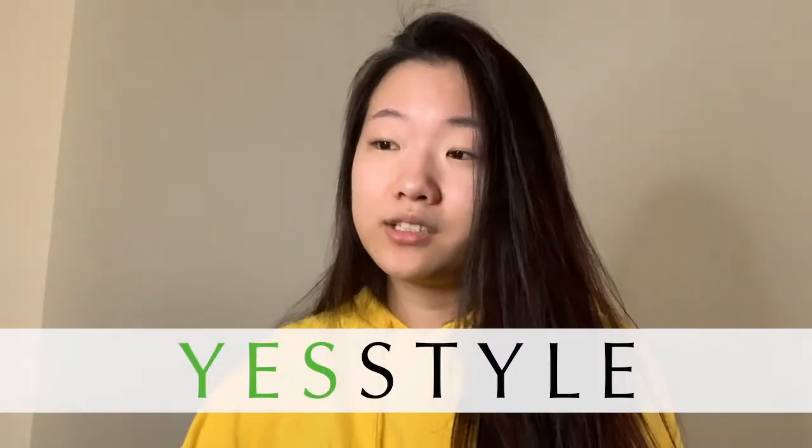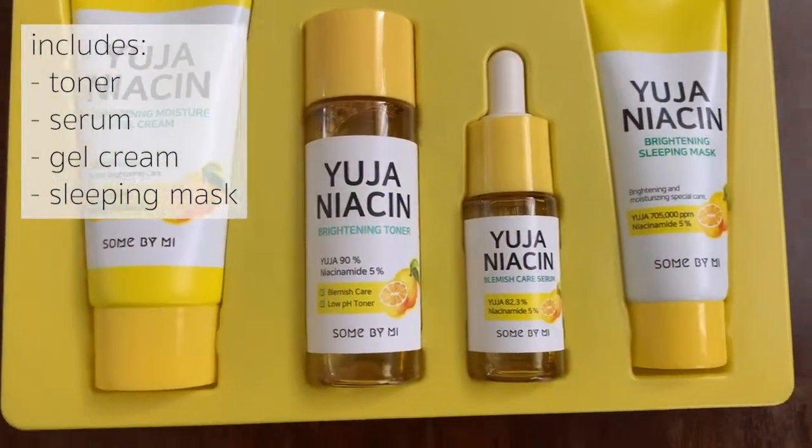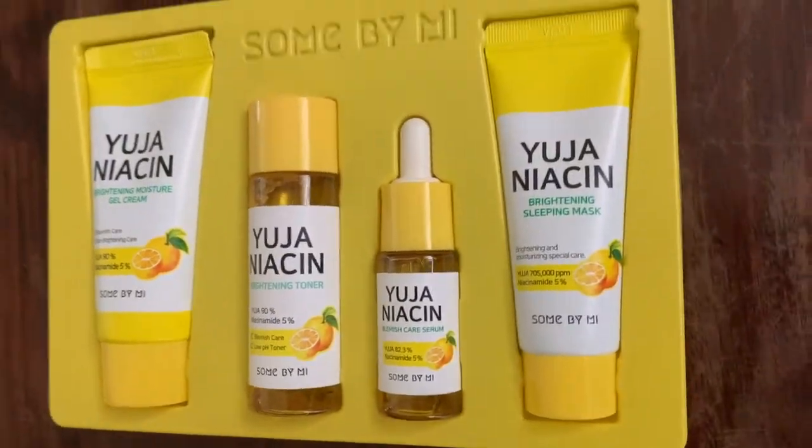A couple of months back, YesStyle.com actually sent me these products to try, so I'm going to be trying them for the first time and letting you guys know what I think. Looking on the website right now, the 30 Day Brightening Starter Kit is a travel-sized set of Some By Mi's flagship Yuja Niacin products, which includes a toner, a serum, gel cream, and a sleeping mask to help lighten dark spots and brighten dull skin tone.